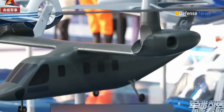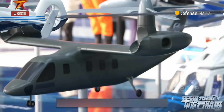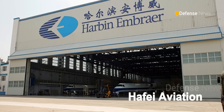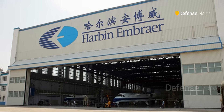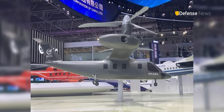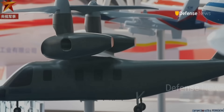The exact designation of the new tiltrotor, as well as the company behind it, is still unknown. Rumors suggest Hafei Aviation, a subsidiary of Harbin, may be involved. In the past, the Aviation Industry Corporation of China, or AVIC, has displayed similar concepts at airshows.